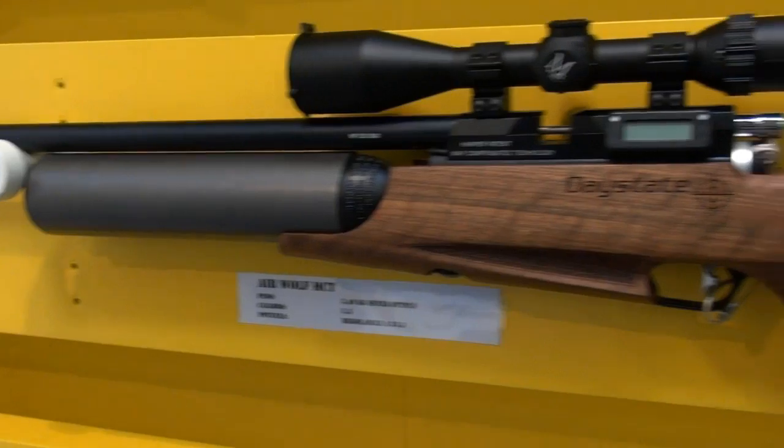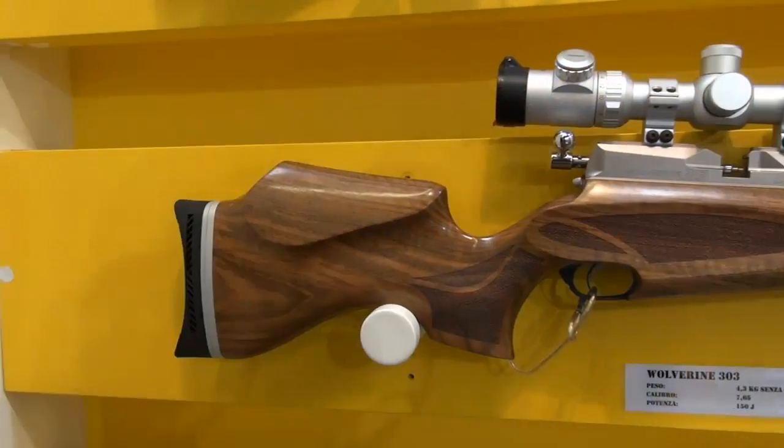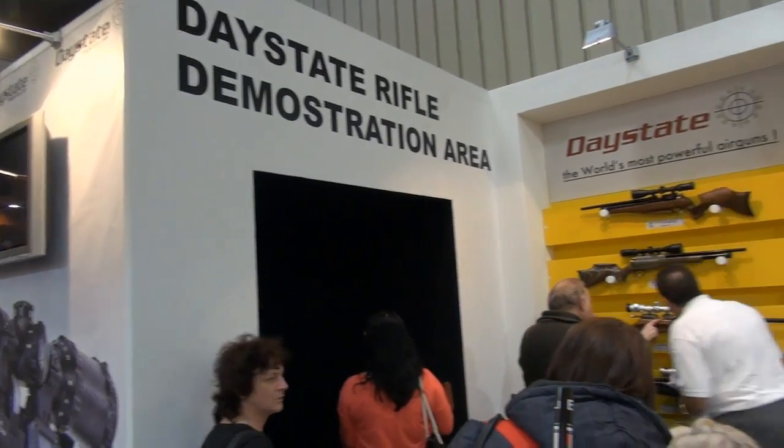Thanks for visiting the Daystate stand. This is us in Nuremberg in 2013 — this is probably my sixth show here, and Daystate year on year gets bigger and bigger. This is a major national show. This year we've launched the Wolverine 303 and we've also brought our laser sim target for people to have a play with.